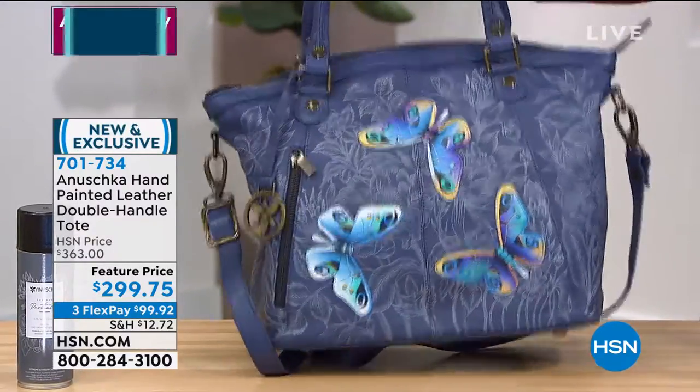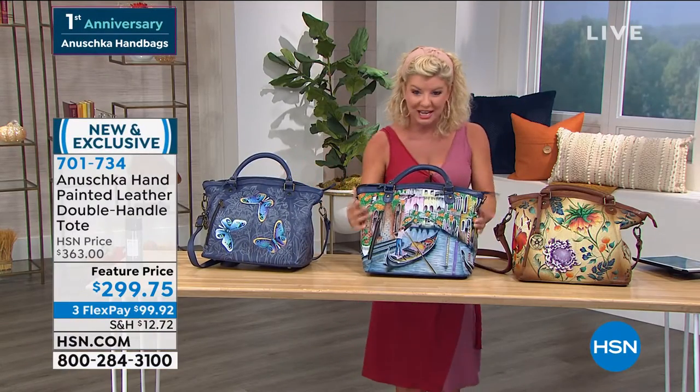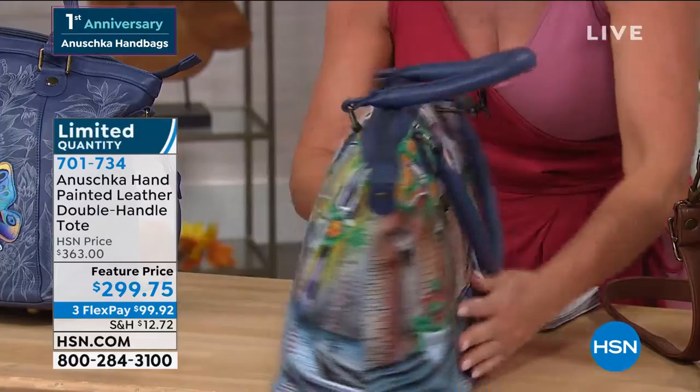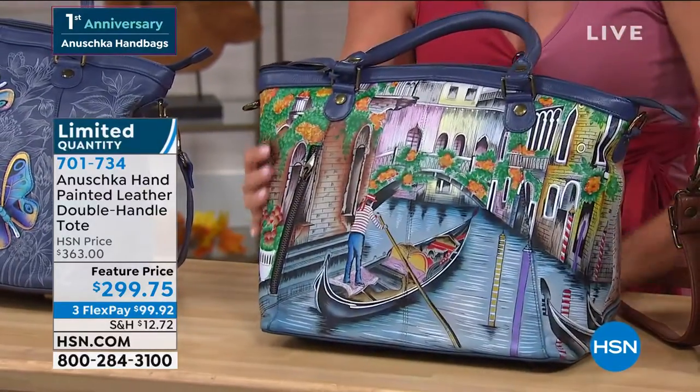Then we have the Venetian story here. We're traveling, taking you to Venice, and you never have to leave because there's this story right there, all hand-painted on your beautiful bag.